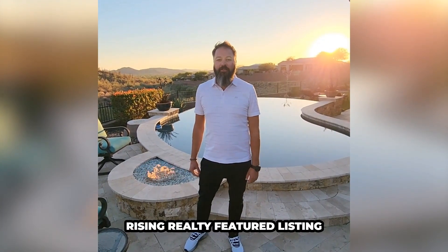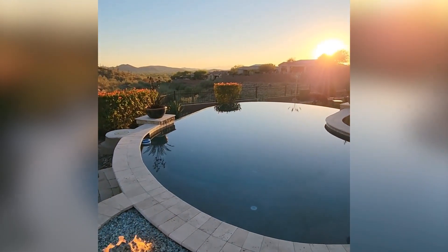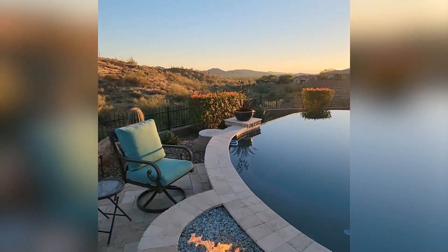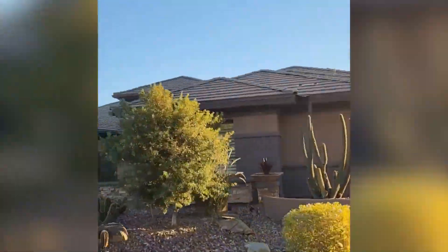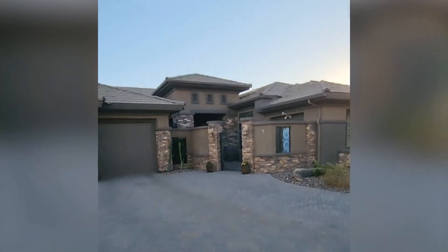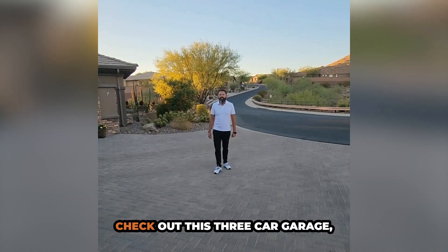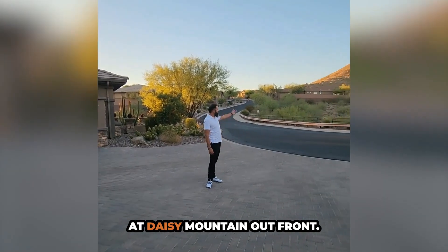Hi, Garrett Sessions here at a Rising Realty featured listing that I want to share with you. Check out this three-car garage, massive driveway, and views of Daisy Mountain out front.